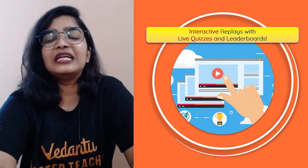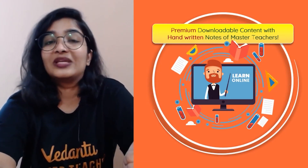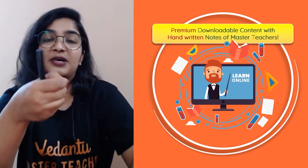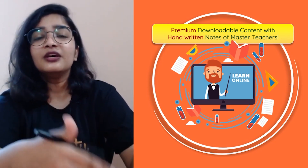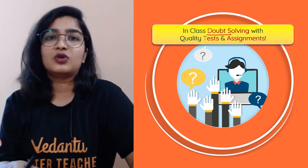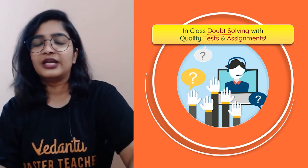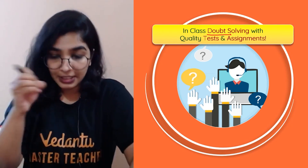There are interactive replays with live quizzes and leaderboards, making replays engaging rather than boring. Premium downloadable content includes handwritten notes with annotations, shortcuts, formulas, important points, and important questions that the master teacher writes during the session. There is also in-class doubt solving, so you do not have to wait — master teachers make sure all your doubts are solved during the session itself.